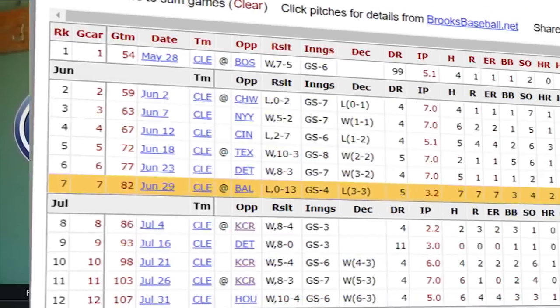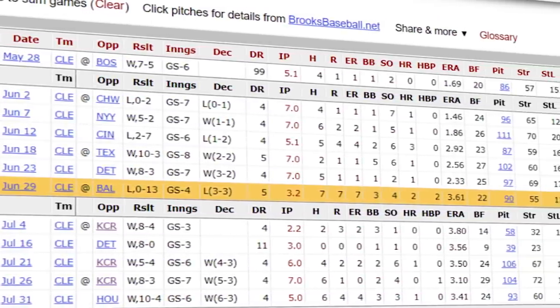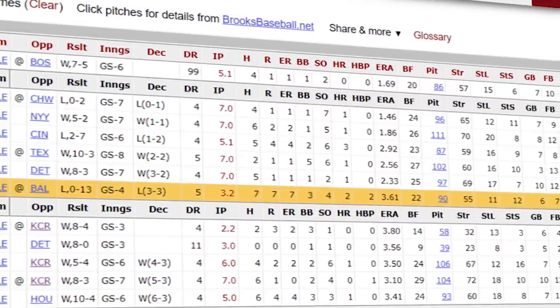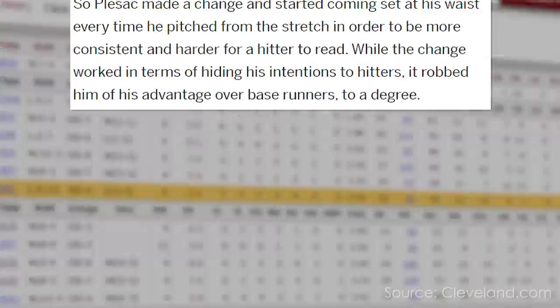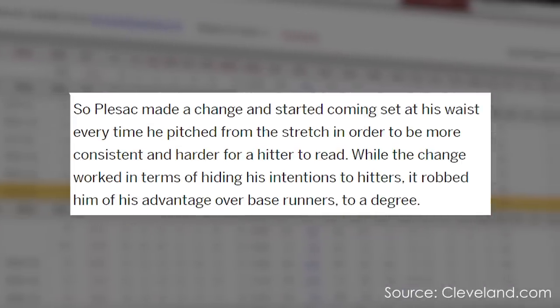Plesac said earlier in the season he'd hold his glove kind of by his chest — that was right where he needed his throwing arm to be when he came set to go and pick a runner off. What he ended up doing was changing the levels of where his glove was on different pitches without knowing. He was tipping some pitches, and that caused him to struggle after his seventh or eighth start. Not only had Plesac been gaining the reputation as one of the best pickoff specialists in the league, the downside was he was tipping his pitches.